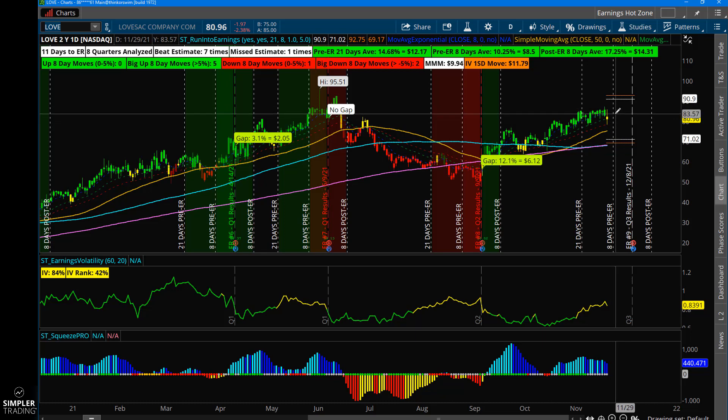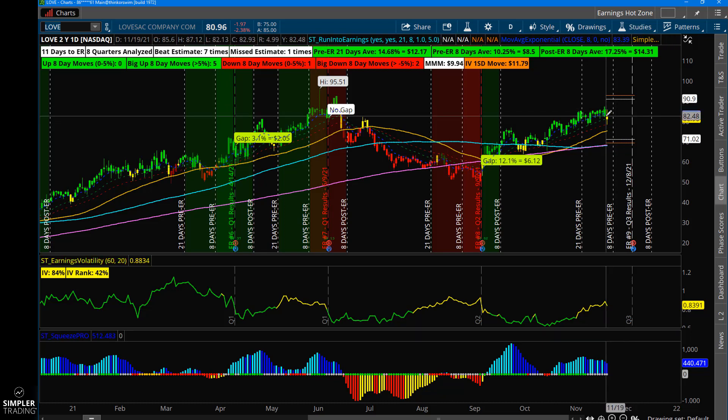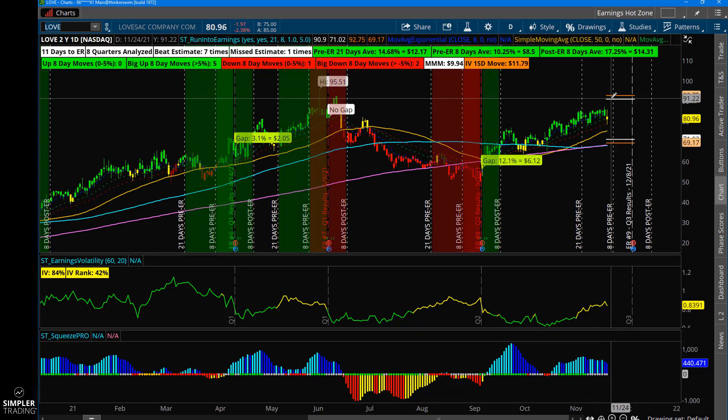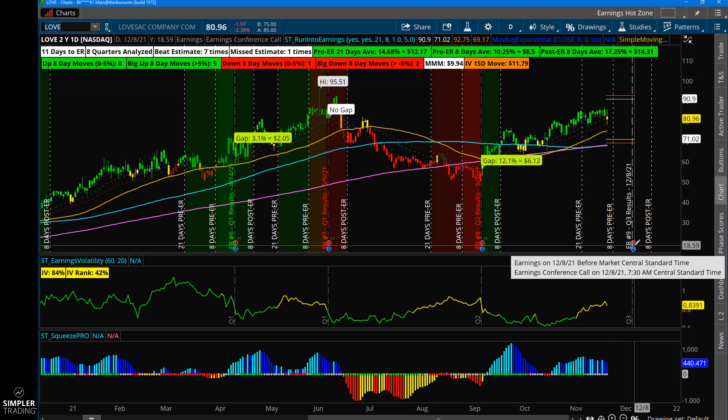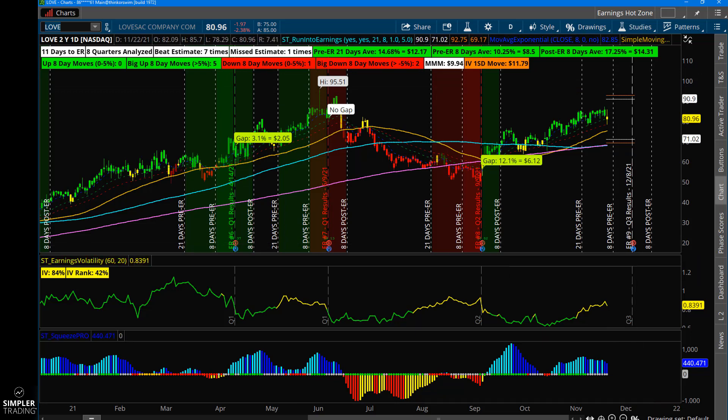If you're not doing that, then look for a potential short squeeze and get in on the breakout and ride the short squeeze. Number three, you could trade the earnings report. Number four, you could trade the post-earnings report. So those are all different options.